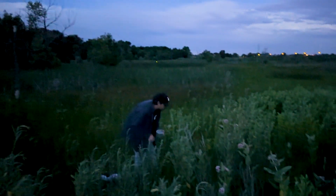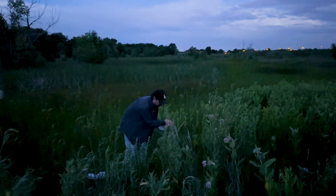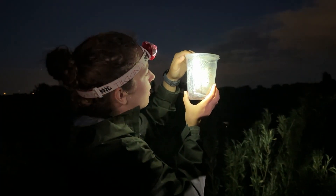We're really just looking for fireflies that are flashing. We're going to collect about 50 adults and take them back with us to our lab.